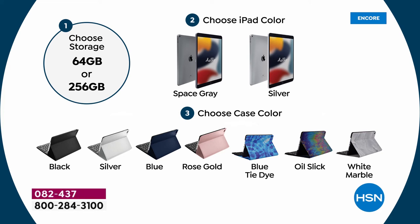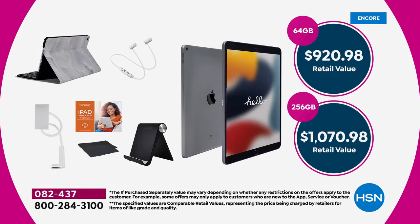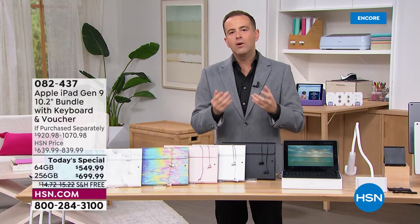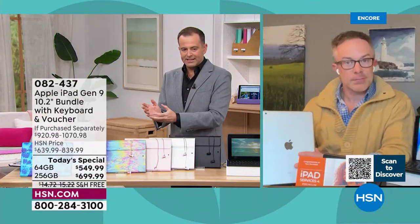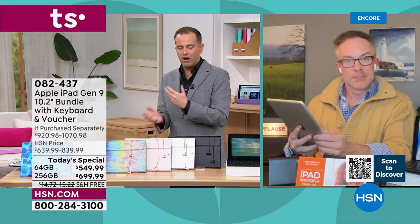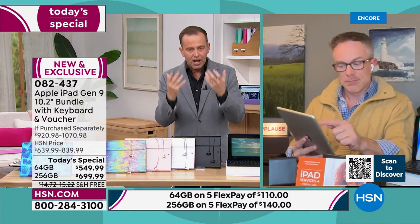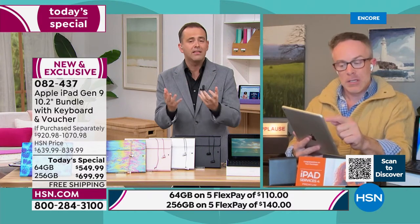Rather than get the tablet home and then have to go out and buy extras, we're going to do it for you. These are the things most people end up buying. Choose the storage, choose your iPad color, and choose your case color. Here's the fact of the night so far: most orders are coming through for the 256 gigabyte — it's outselling the 64 gig three to one at this moment. I want to get some professional advice, Bill: the 256 is $150 more than the 64 gigabyte — who is buying the larger size and why?